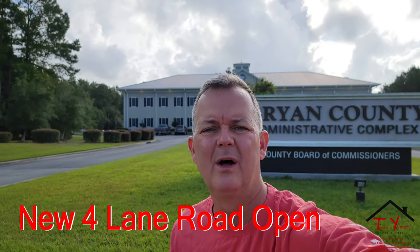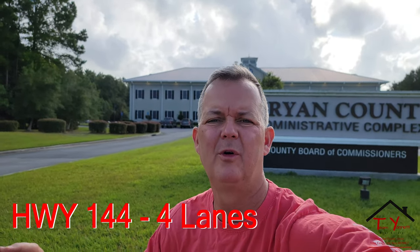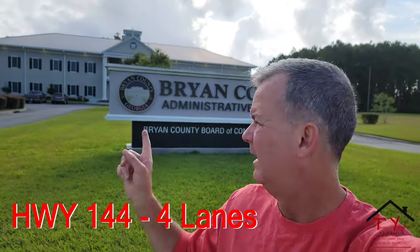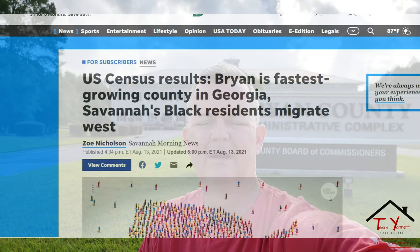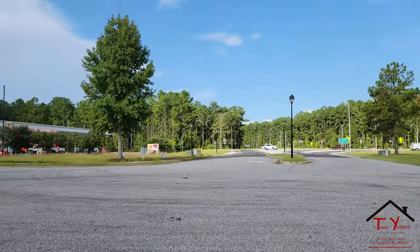They finished the road — the 144, the road that comes out into Richmond Hill. It's four lanes now. It's absolutely beautiful and I wanted to give you a quick tour of Richmond Hill. Richmond Hill is in Bryan County and it's the Bryan County Administrative Center complex, and it's the fastest growing county in Georgia. This road right here makes a huge difference to get out there.